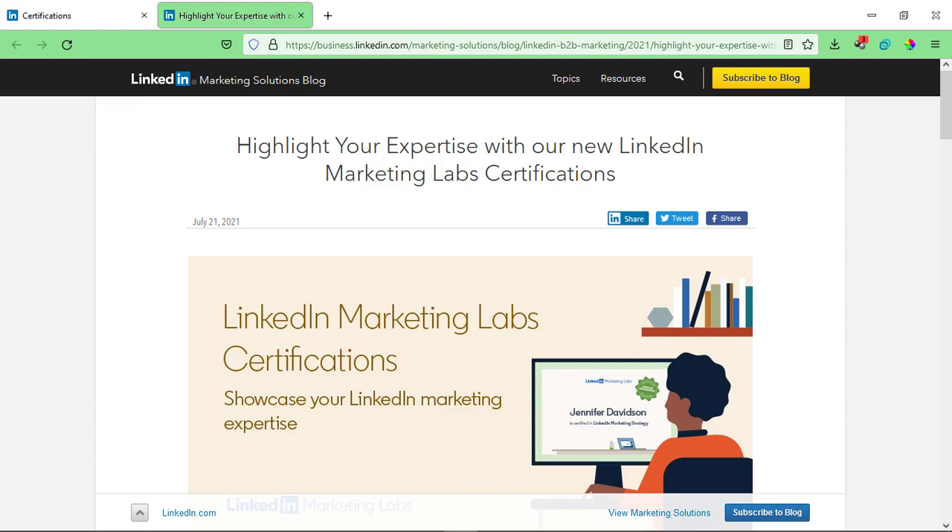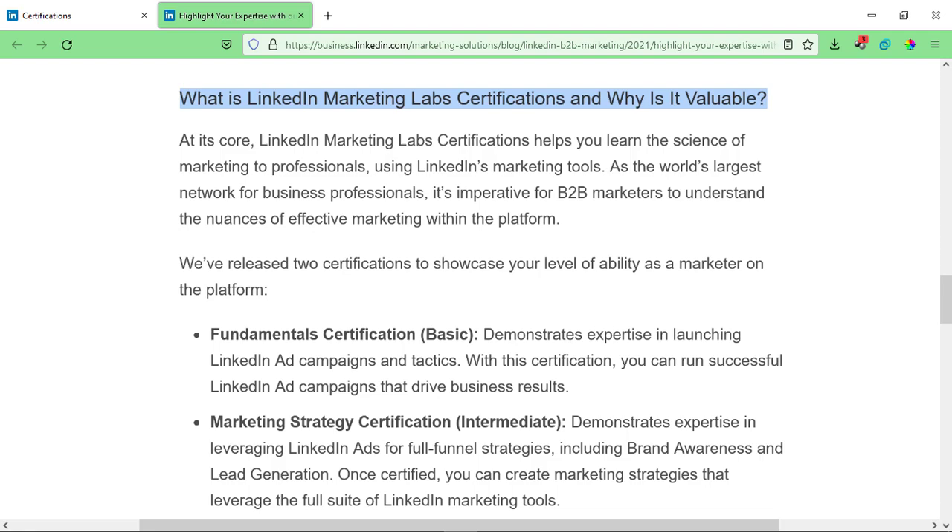This is the official notification by LinkedIn. If you're a digital marketer or interested in digital marketing, you may have heard about certification courses like Google's digital marketing certification on Google Digital Garage, where you learn about Google ads and marketing strategies. In the same way, LinkedIn has launched its own digital marketing certification courses where you can learn about LinkedIn tools and LinkedIn marketing specifically.